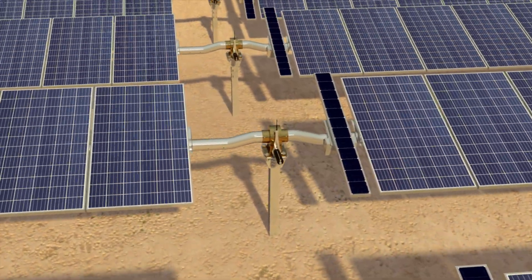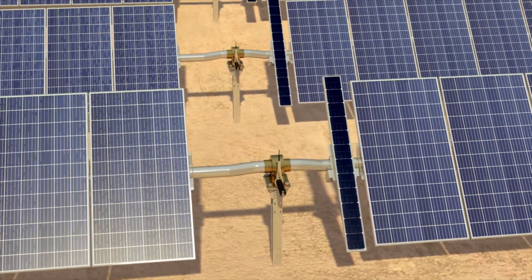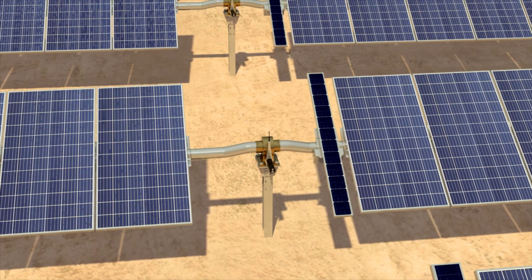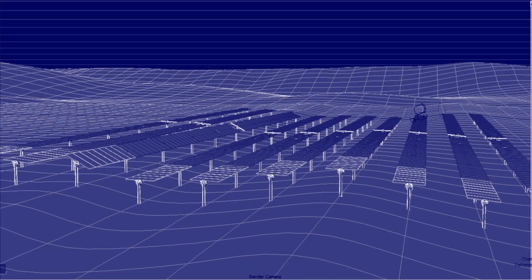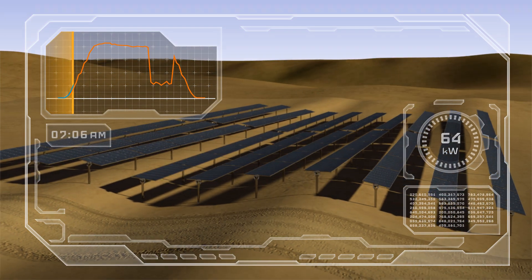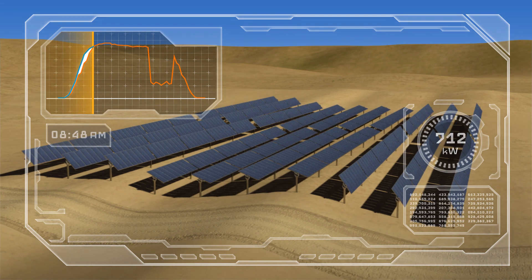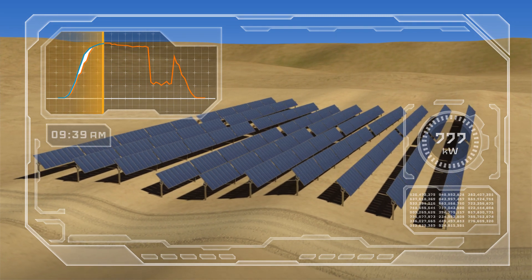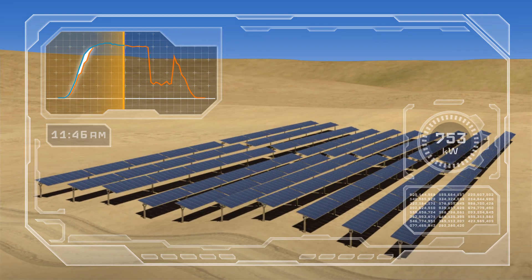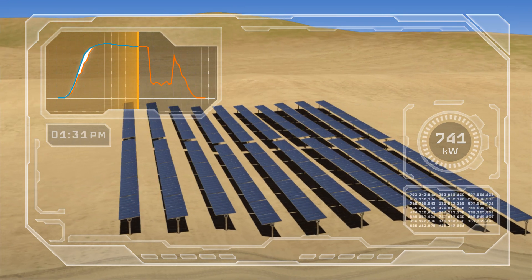TrueCapture's proprietary smart panel sensors provide real-time shading information on each tracker row. The data is then processed by machine learning software to build a virtual 3D model of the jobsite. As the sun rises, TrueCapture's intelligent control engine integrates the virtual model with the latest meteorological forecast data to calculate and dispatch updated tracking commands to every row. With each independent row now tracking optimally to avoid shading and maximize output, energy production gets a boost.